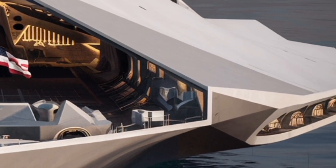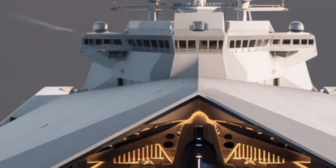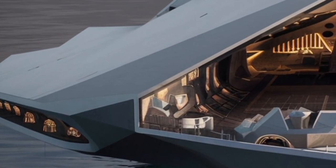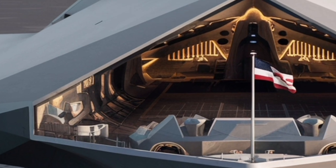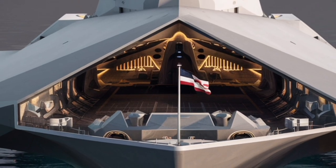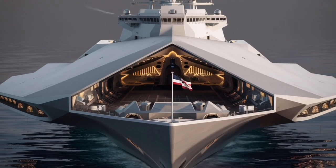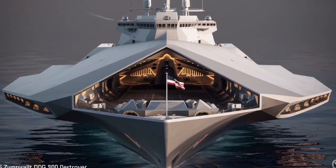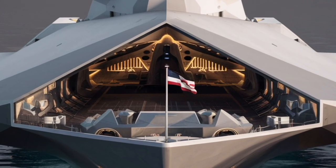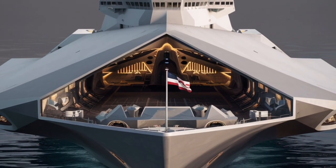When you look at the USS Zumwalt today, you see the Navy's vision for the next generation of maritime dominance. It's quiet, powerful, and intelligent — a stealth warship that blends automation, flexibility, and futuristic firepower in one sleek package. It may look like a ship ahead of its time, but its time is now. The Zumwalt isn't just about fighting today's battles; it's about shaping the future of naval warfare. Whether serving as a testbed for next-gen technologies or as a frontline strike platform, the 2026 Zumwalt stands as proof that innovation and power can co-exist on the open seas. It's a symbol of what happens when cutting-edge engineering meets bold military ambition — a true marvel of modern naval design.